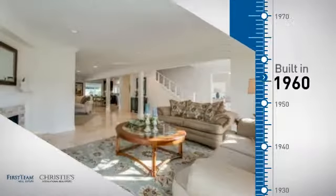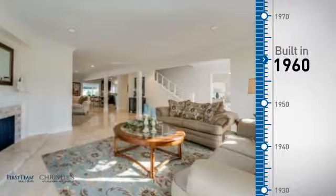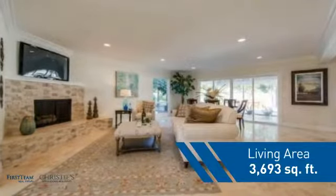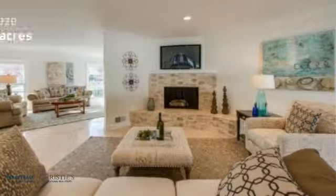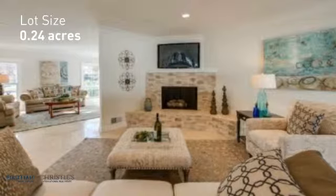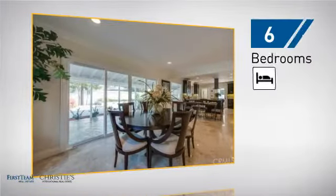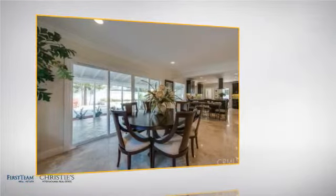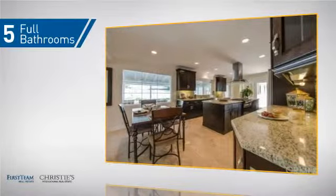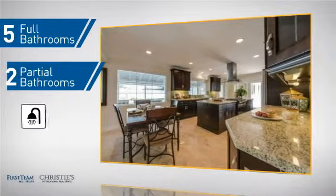This property was built in the early 60s and features over 3,600 square feet of space, giving you a spacious layout to play host or kick back and relax after a long day. Inside you'll find six bedrooms so your family and guests all have a private space to come home to, as well as five full bathrooms and two partial bathrooms.